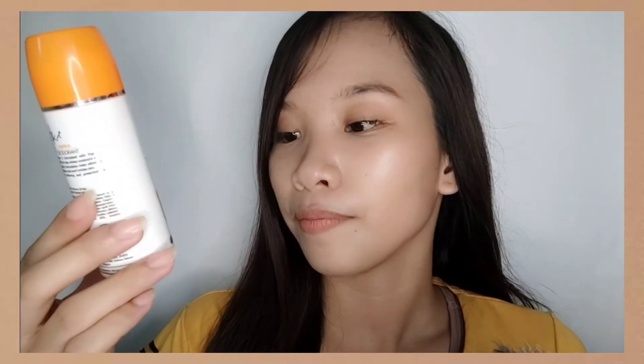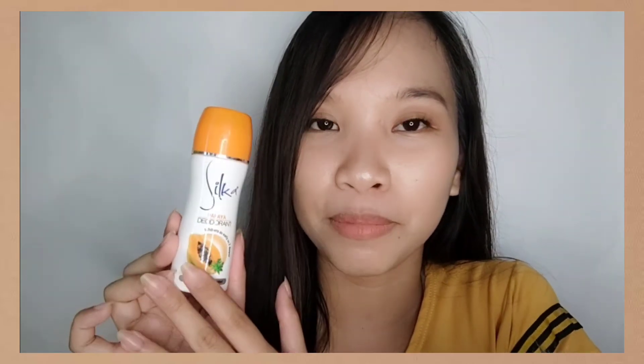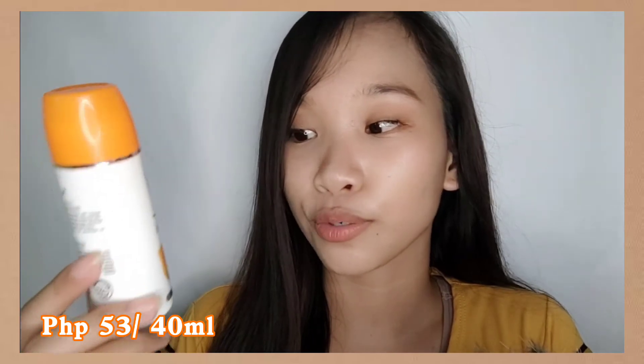Next is the Silka Papaya Deodorant — it's 40ml. This product is formulated to work in two ways: one is to prevent body odor, and two is to regulate sweat glands. It also has papaya enzyme and Vitamin B3 to help the underarm achieve whiter and smoother skin. It smells amazing — I'm actually using it today and it's super refreshing. I just tried it and I really love it. It says it whitens as early as seven days.